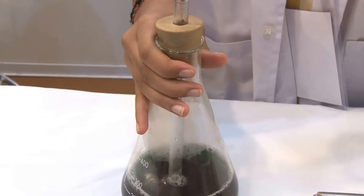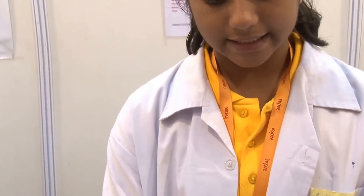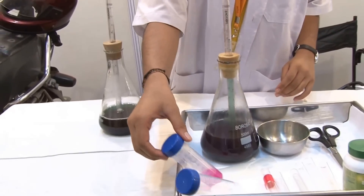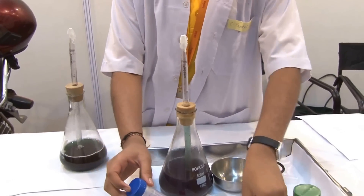We can also test that this solution will be acidic. I did this solution yesterday and it has released this much oxygen. This can also be tested through phenolphthalein, which is an indicator of the solution being acidic or not.